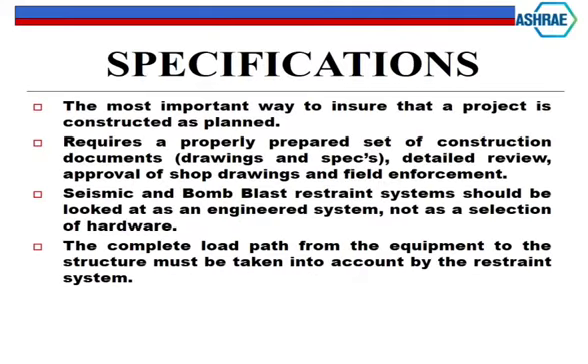Probably one of the most important things to get across is specifications. It's the most important way to make sure a project is constructed as you have perceived it. It requires a properly prepared set of drawings, construction documents, detailed review, approval, and then the ultimate part: field enforcement. You would not believe how many job sites we go to. We do a lot of work with the U.S. government on embassies, and you'll hand them the parts, hand them the bolts, and they won't put them in - they'll get a smaller bolt or cut it in half.